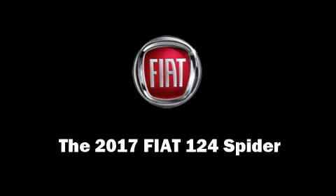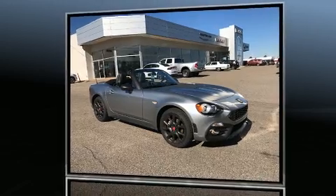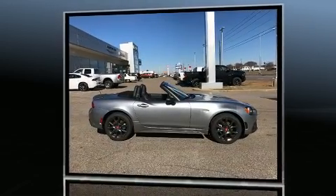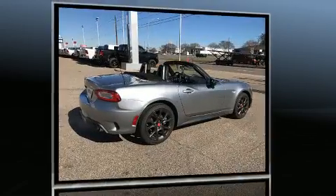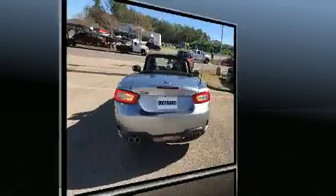This two-door, two-passenger convertible is waiting for you to take home. It features an automatic transmission, rear-wheel drive, and an efficient four-cylinder engine. Turbocharger technology provides forced air induction, enhancing performance while preserving fuel economy.